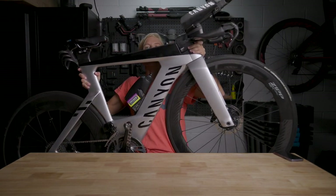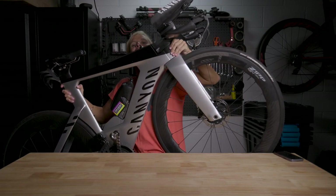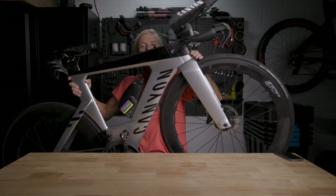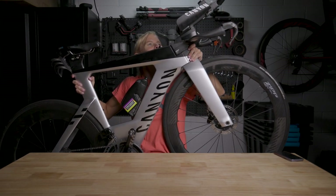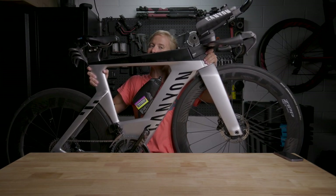On the front you'll see the bars — custom-made bars that allow the TT position that I need. So that's the bike.